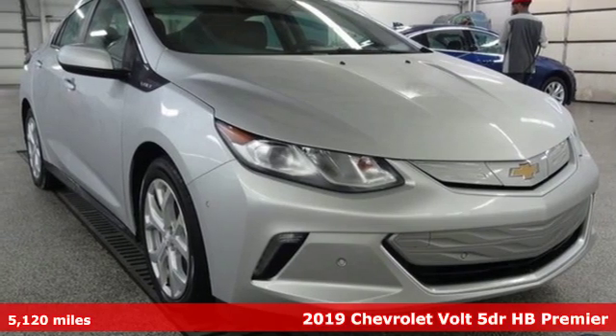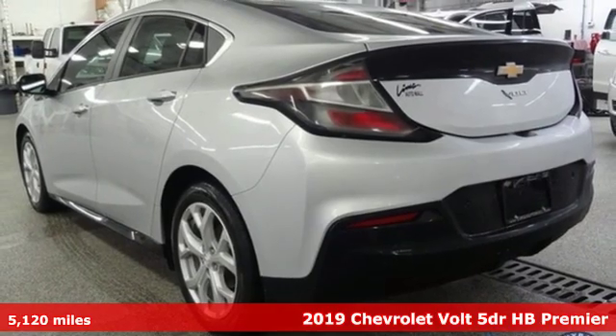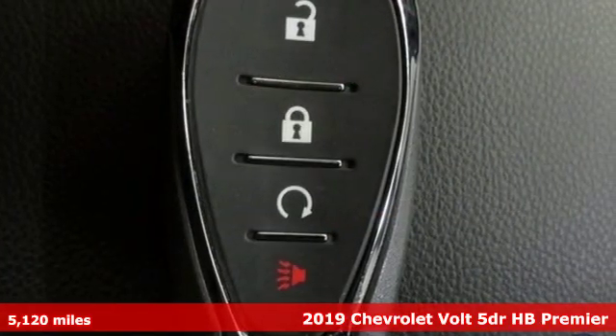Here's a 2019 Chevrolet Volt. Performance, value, durability, Chevy. And with features like these, every drive's a pleasure.